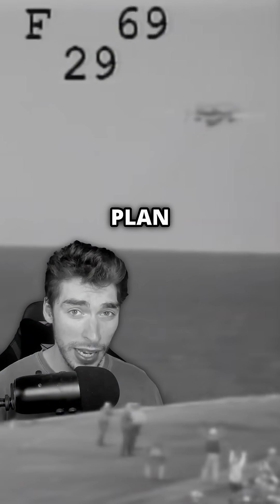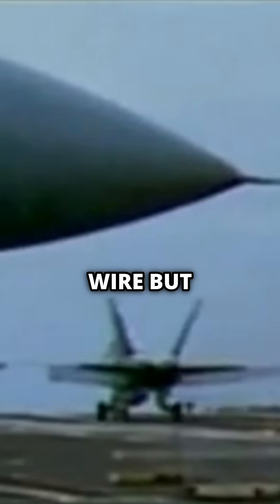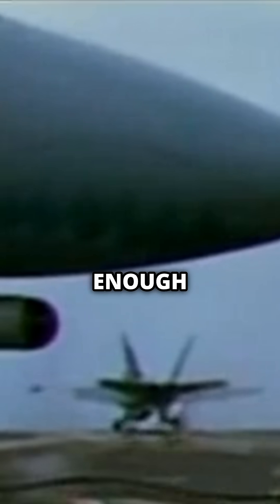But sadly, it doesn't always go to plan, as shown with this F/A-18 Hornet. It also latches onto the arresting wire, but this time when it snaps, the pilot doesn't have enough speed or the right angle to save the aircraft and immediately ejects.